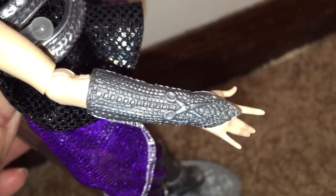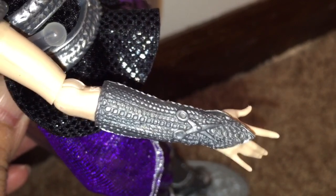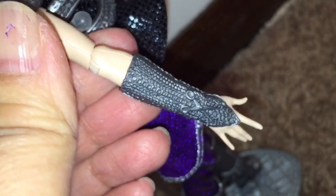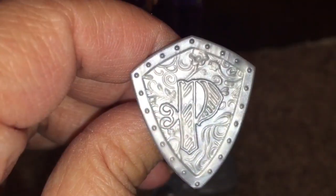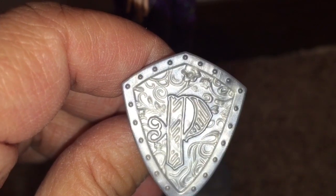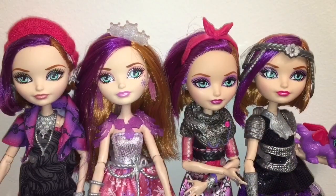Poppy's wearing a vambrace on one wrist with a scissor detail on it. Here I rotated her arm around so you can see the other side. And next let's look at her shield — it has the initial P on it for Poppy. You can also see this little loop in the back where Poppy can insert her fingers and hold it as a shield.